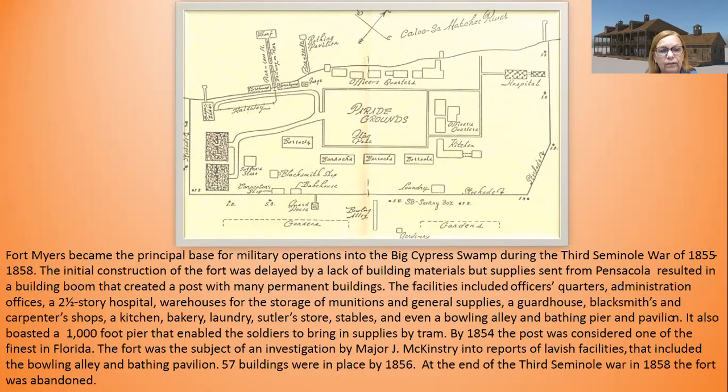If you look closely at this map from Grismer's book, you can see where the bathing pier was off the pavilion. Back then the water went much further — there are roads today where there was water then. By 1854, the post was considered one of the finest in Florida, and it was the subject of an investigation by Major Jay McKinstry into reports of lavish facilities, including the bowling alley and the bathing pavilion. Interestingly, McKinstry himself was later accused of questionable behavior and investigated.